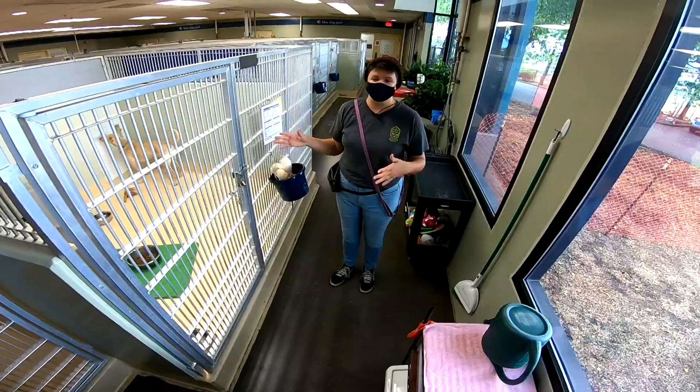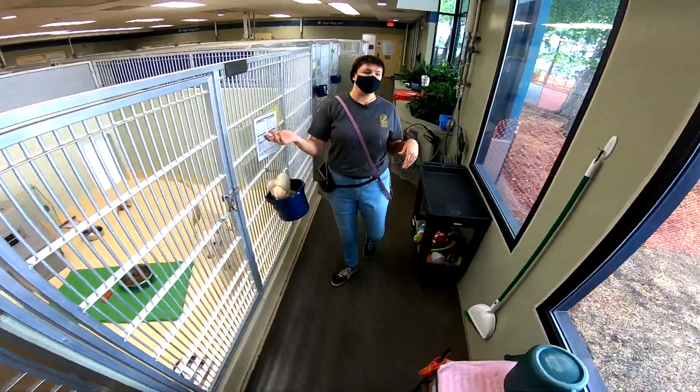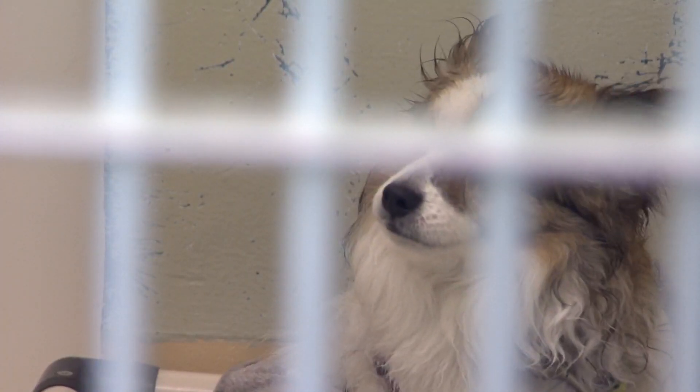This is our behavior modification pod where we kennel all of the dogs in our program. Program manager Annika Howland is in a kennel focused on helping dogs become pets, like Jake, whose owner surrendered him to protect his grandkids.